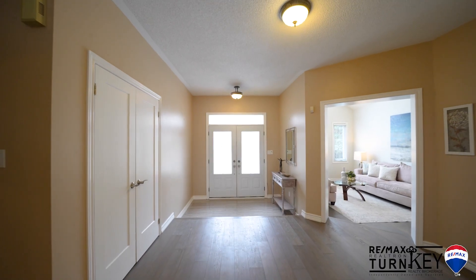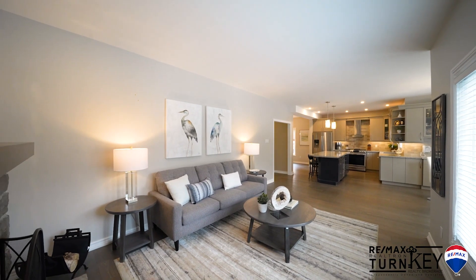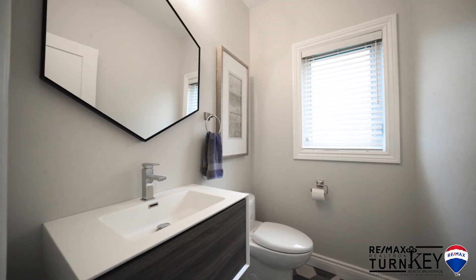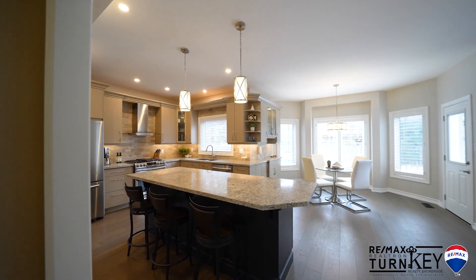This quality built Heron home offers a modern open concept floor plan with luxury hardwood floors throughout. The main floor features 9-foot ceilings, a beautiful hardwood staircase, wrought iron pickets and no carpet.